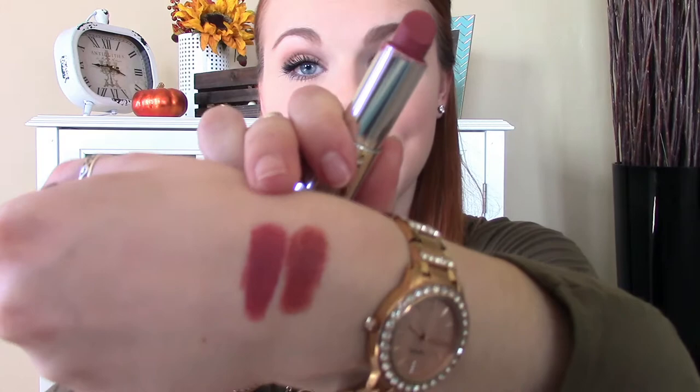Starting off with some really neutral browns — they're really pretty. First I have Gerard Cosmetics 1995. This is a really pretty brown-mauvy neutral. Jacqueline Hill created it with Gerard Cosmetics to be a Kylie Jenner lip color — very pretty, I love it. Next we have Touch of Spice, which is Maybelline's matte collection. It's pretty similar but has a little bit more pink.